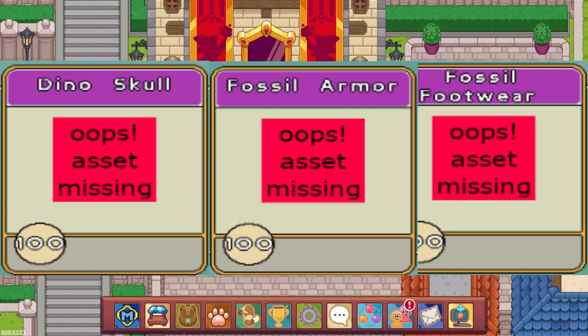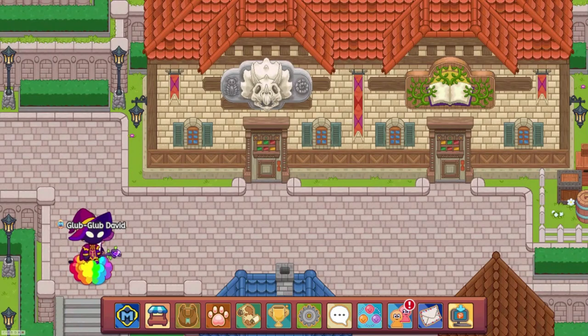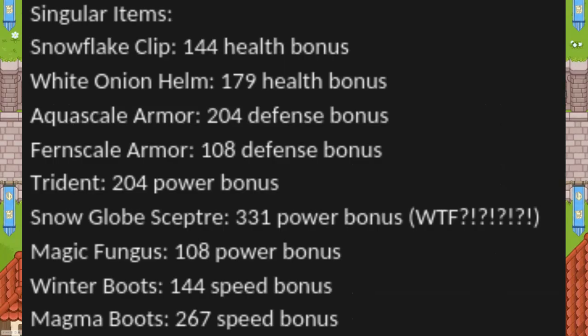There is a mysterious dino set that has an armor, boot, and helmet with no icon. There is no confirmed wand, but it's believed the wand is the Amber Wand mentioned earlier. And finally, here is a list of every single legendary armor piece's stats from best to worst.